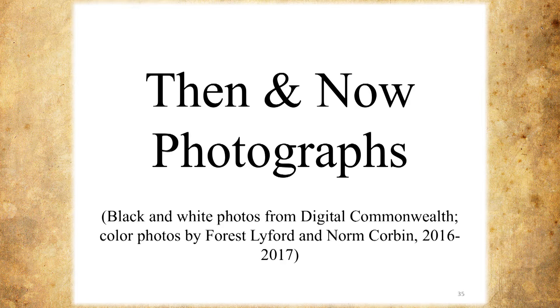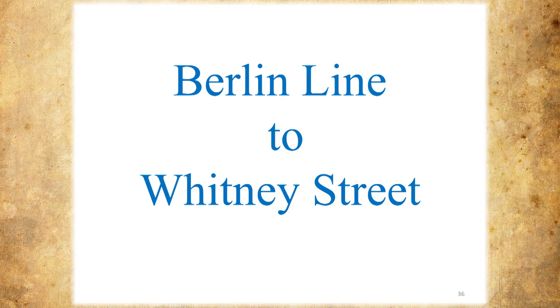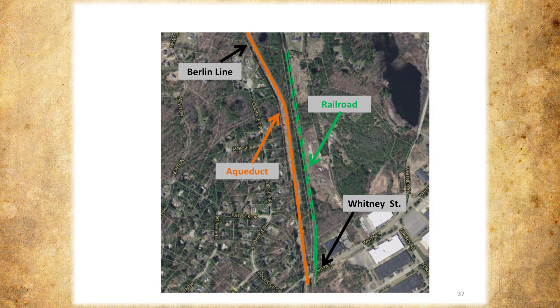My intent here is so that you can now walk the aqueduct and see what's going on around you and below you. Later on you'll see what we have for plans for the future. This first segment is from the Berlin line to Whitney Street. Up on the top we've got the Berlin line and the aqueduct. The green is the railroad which parallels the aqueduct. There's a little kink right in here which comes up in other slides. Whitney Street is down here, and Coolidge Circle runs pretty much parallel the length of that section.